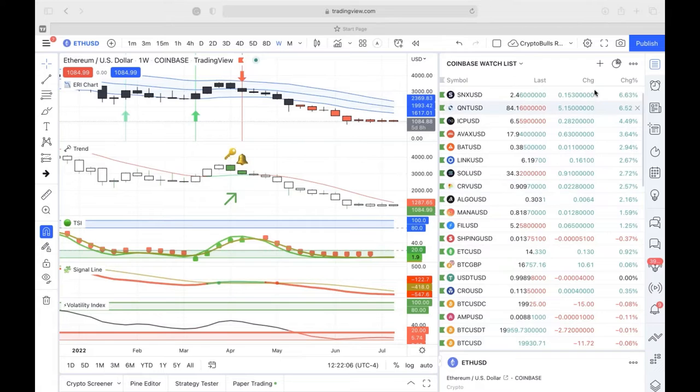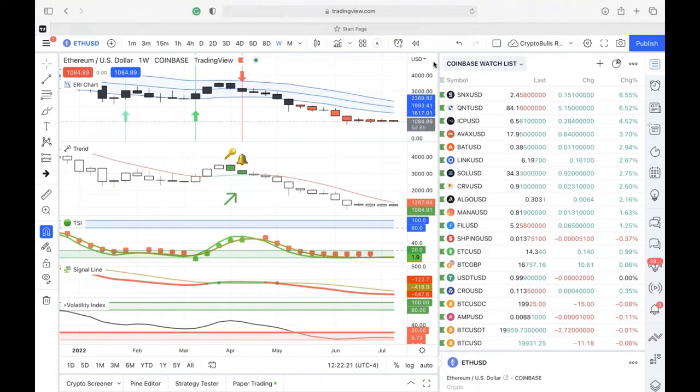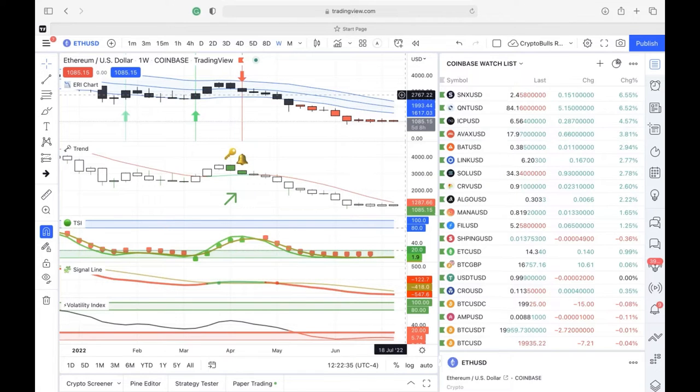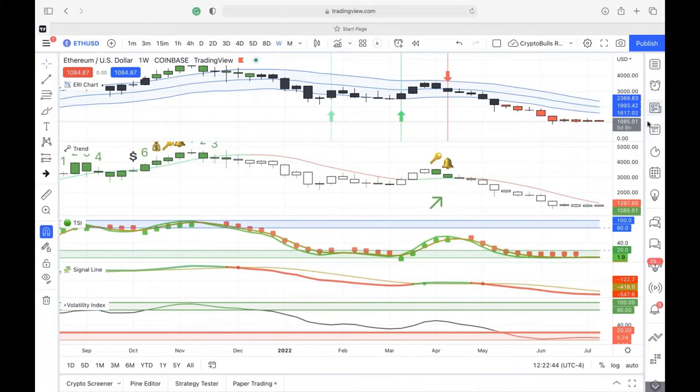Joe joins and shares that as Susie was going through the news, he was looking through coins and one in particular gave a print on the ERI he wanted to look at — one of the pairs. What happens is a lot of times before the market is getting ready to make a market movement or volatility increase, you'll generally see it in the pairs.